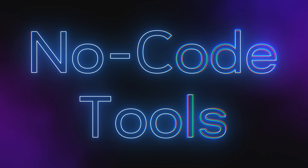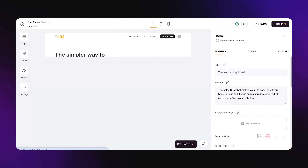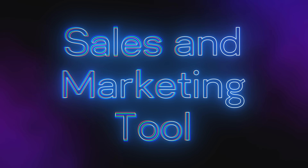Welcome back to Startup Studio. So what are these tools and how are they going to change your life? They can pretty much be categorized in three different buckets. The first category are called no-code tools and they allow you to build software like websites and apps with drag and drop builders. The second category is automation tools. These allow you to automate mundane, repetitive tasks, saving you a lot of time along the way. And the third category is one tool that's going to help you with sales and marketing.